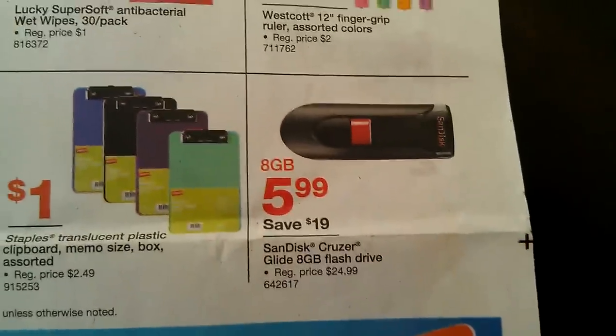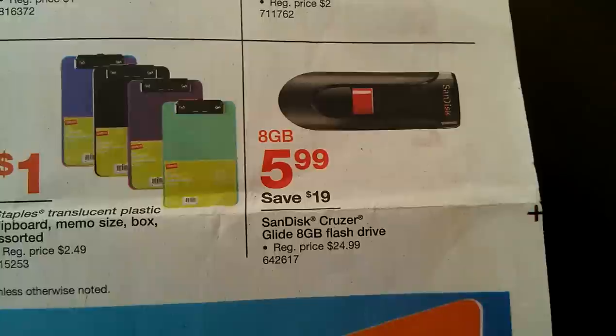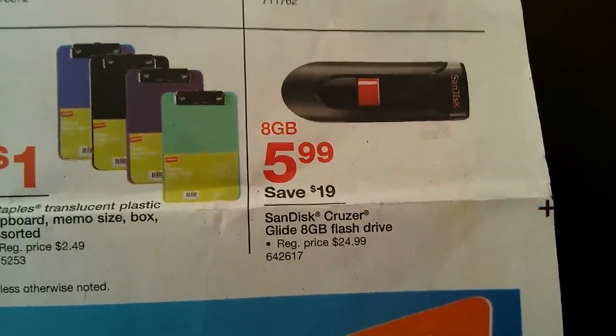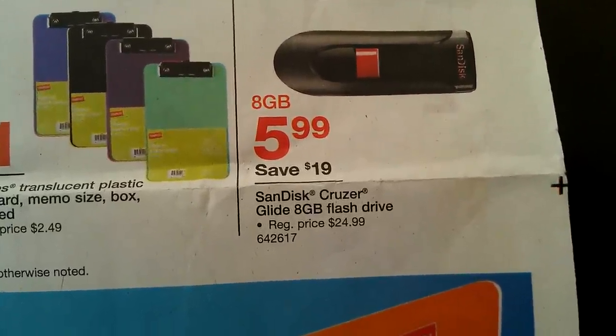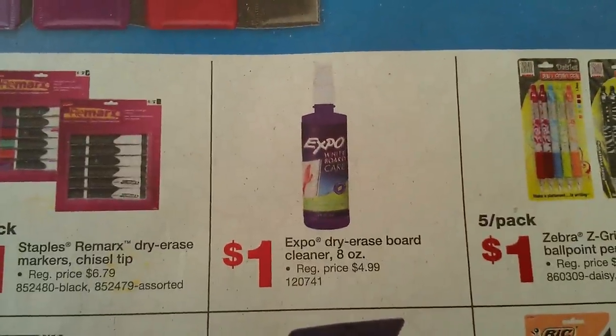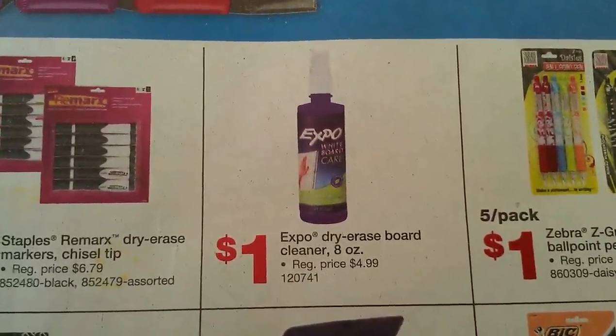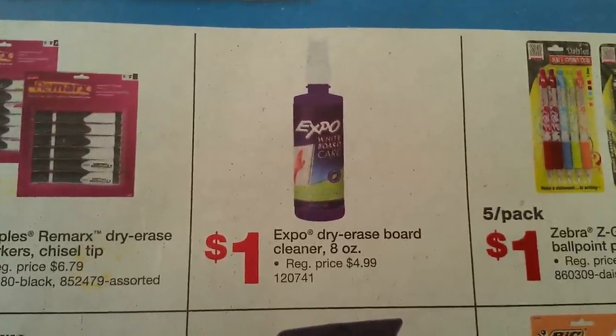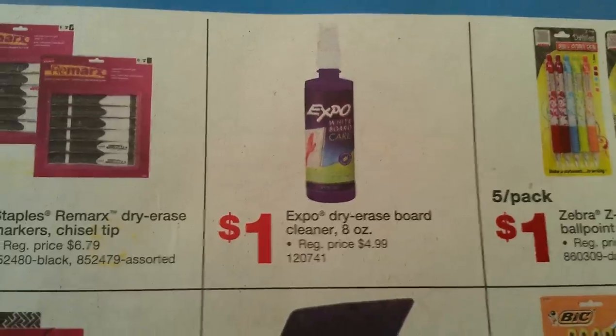There's also an 8GB SanDisk Cruzer flash drive for $5.99, originally $24.99. Back to my price matching — on page two of the Staples ad, the Expo dry erase board cleaners in the 8-ounce size are on sale for $1.00. The original price is $4.99, which is a great deal.